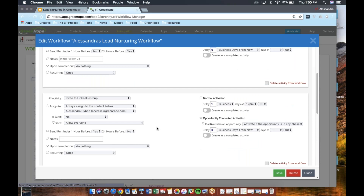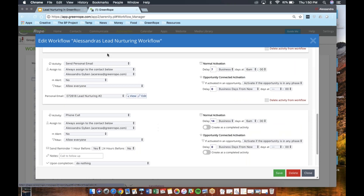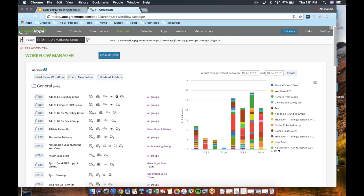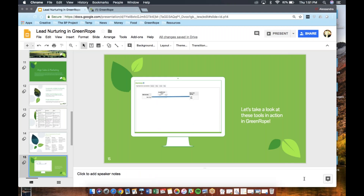I've selected my lead nurturing email number two, which will automatically go out on the seventh business day when that CRM activity comes up. About a week later there's a follow-up phone call. These are very specific to however you want to set up your process, but this is an example of what a very active workflow might look like, including all of these different human touch points. Now we'll head back to the slides having dug a little deeper into the platform.